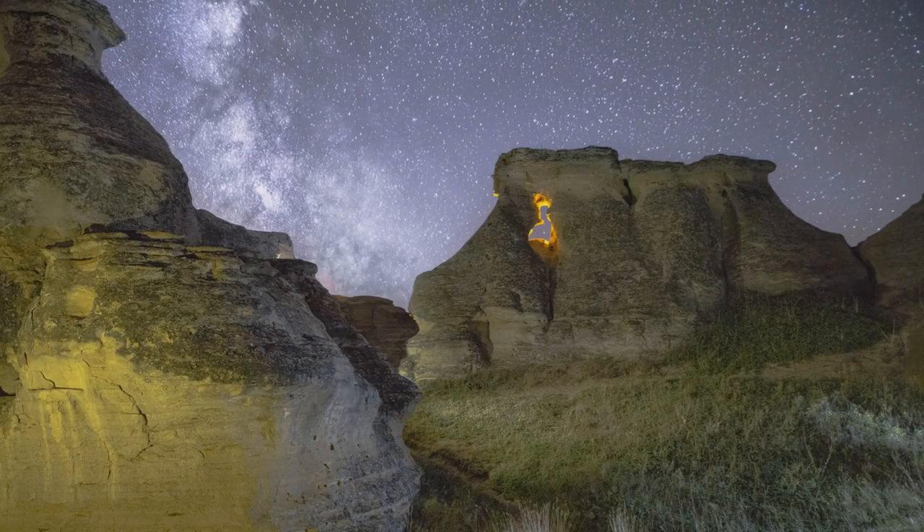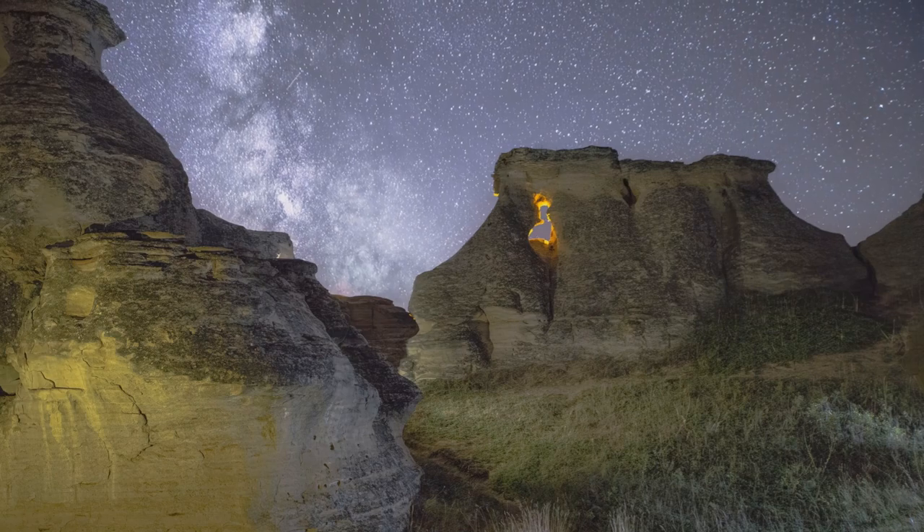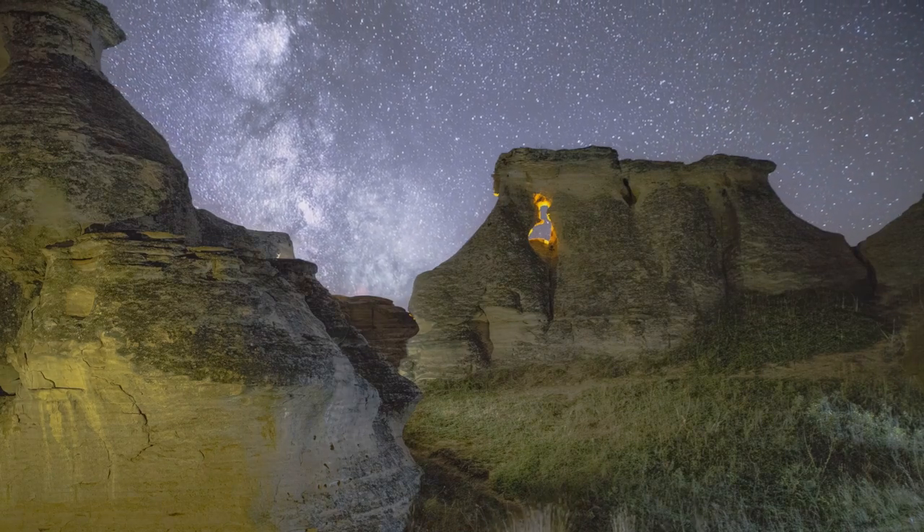The nearest town with services in the middle of the night is going to be Taber, Alberta, about an hour away. Which reminds me — when you're doing night photography in rural areas of Alberta, you should already have your gas, water, and snacks before you go out. It's kind of rare to have 24-hour services in the middle of nowhere.